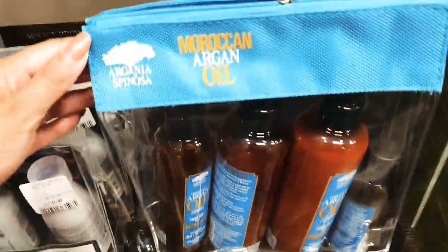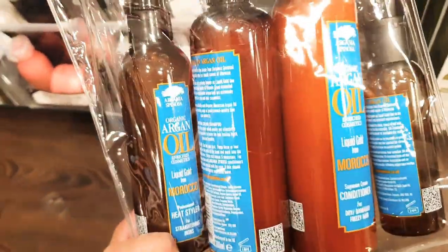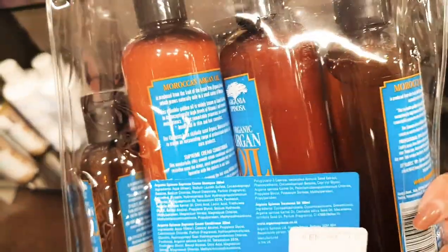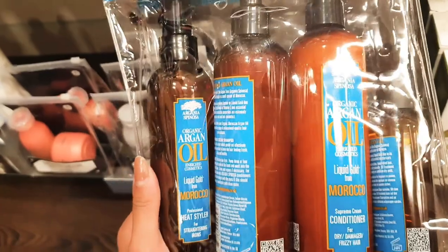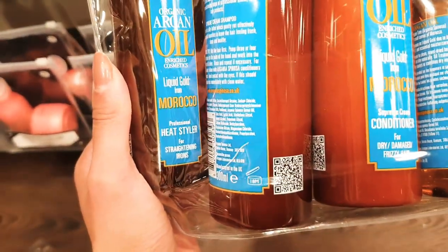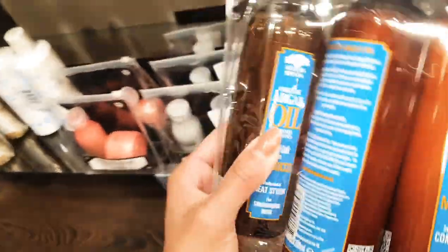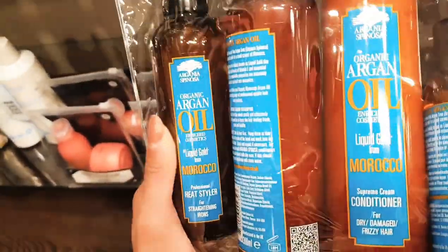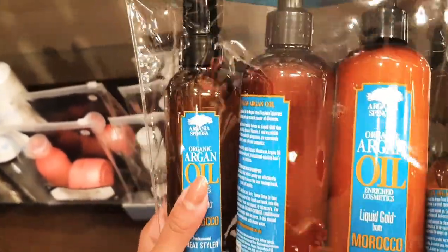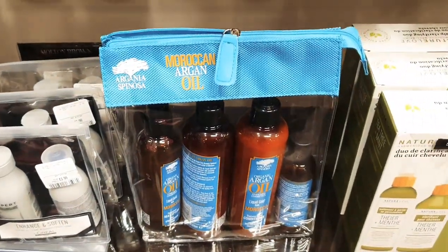I've just spotted this Moroccan argan oil set. I normally use the Moroccan oil conditioner — it's so hydrating and really good for my hair. I'm tempted by this multi-pack though. You get a heat styler for straightening irons, a conditioner, a shampoo, and a treatment oil — all for £20. That's not bad because a large conditioner alone is about £10 to £13. It's a really nice little gift actually.